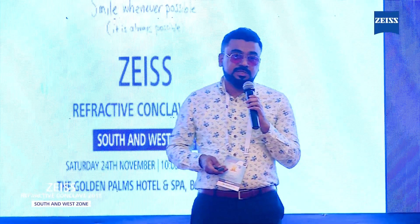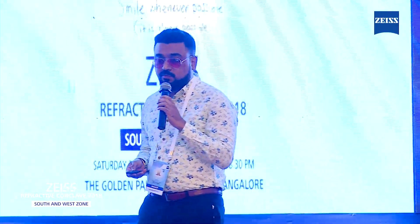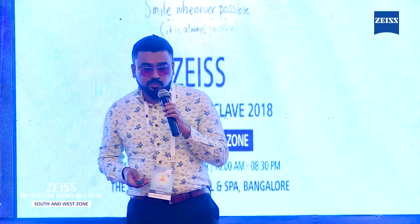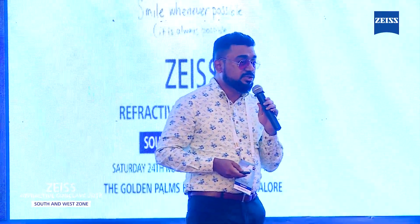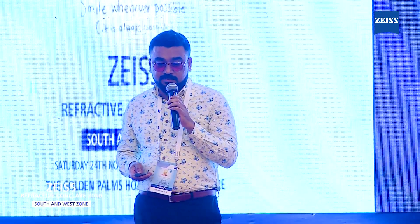Postoperatively, I prefer to use prednisolone 4 times per day for one week, antibiotic 4 times per day for one week, and lubricants 4 times daily for 2 months. On follow-up visits, the majority of patients remain happy if you have done a very clean surgery. Check for best-corrected visual acuity, any residual refraction, and if the patient complains of any issues, manage accordingly. Thank you.